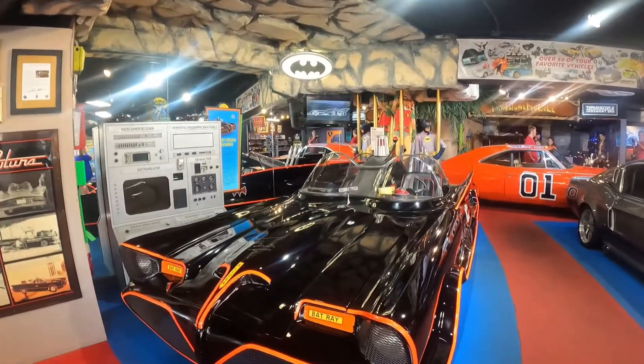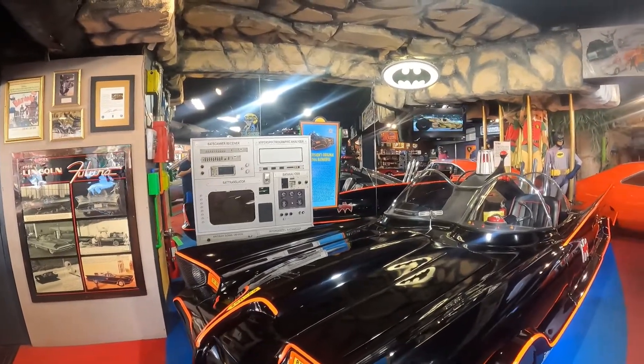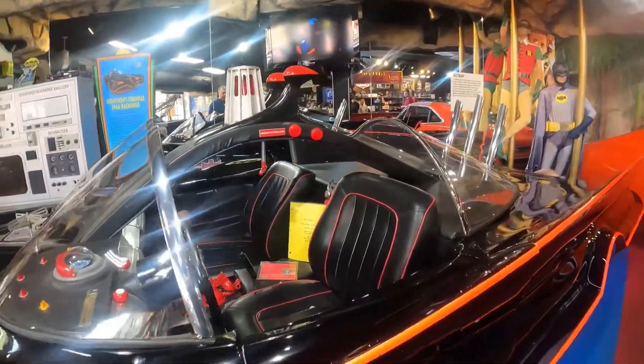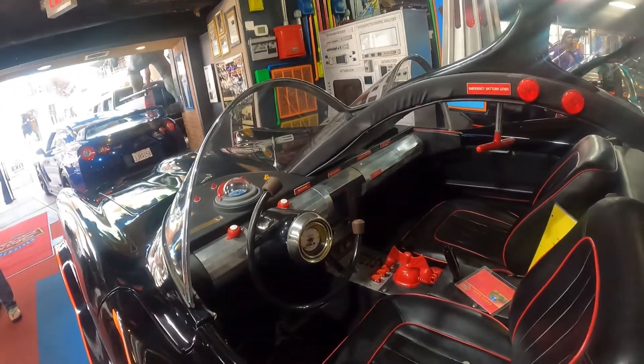Here is one of the original Batmobiles from the Batman TV series. So cool — you can see the Bat Phone inside with all the gadgets and buttons.